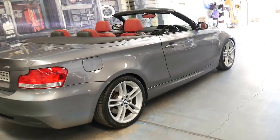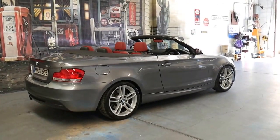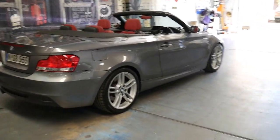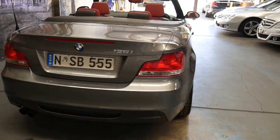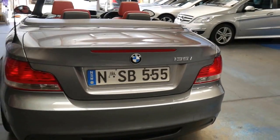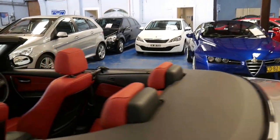If you have any specific questions about the car, you can always give us a call. You can speak to myself, Philip, about the car. We also offer in-house finance, and Richard takes care of any finance inquiries you might have.